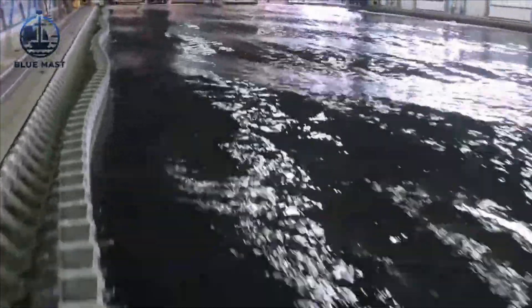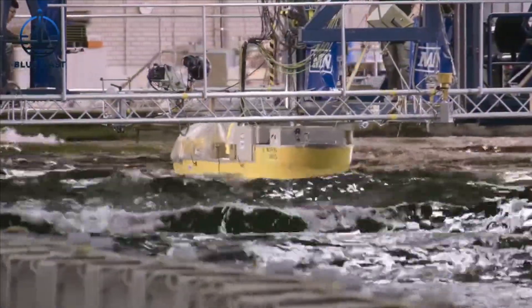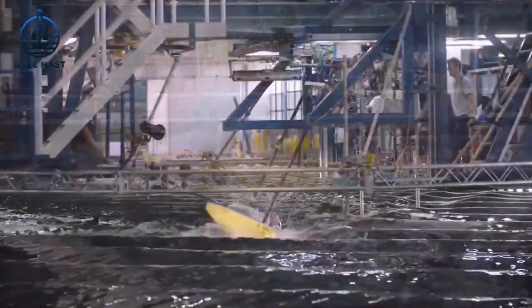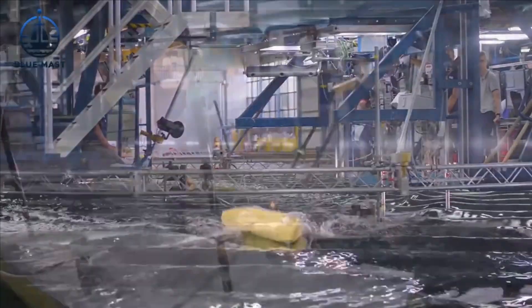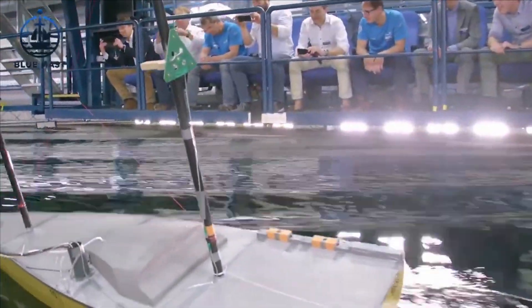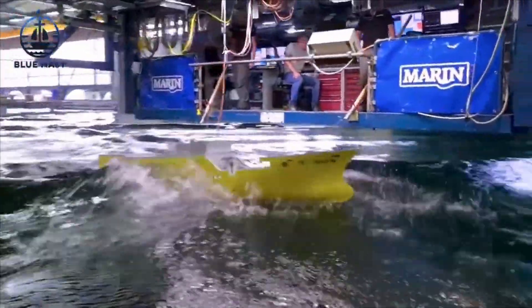However, the secret to accurate scale model testing lies in a concept known as the Froude number, named after William Froude, the British engineer who pioneered this approach. His research led to a principle that ensures scale models behave in water just like real ships. For example, if a model is built at a 1/50th scale, its movements in the tank are not directly comparable to those at sea.